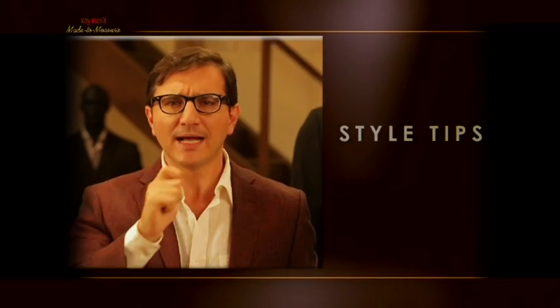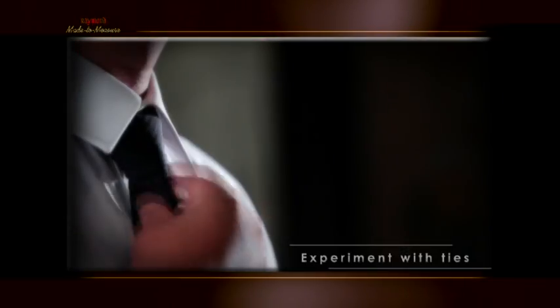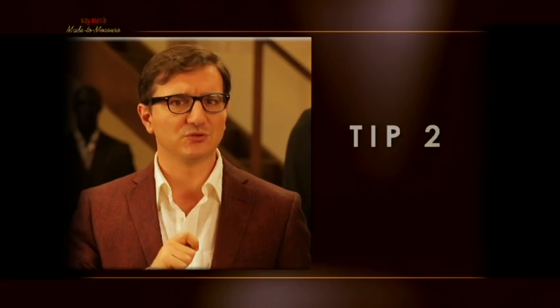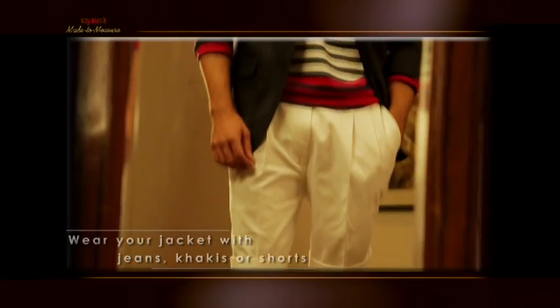And now, some style tips. Tip number one: experiment with ties — casual ties, slim ties, fun ties, quirky prints, bright colors — and create your own individual look. Tip number two: wear your jacket with jeans, khakis or shorts to get a casual yet contemporary look.